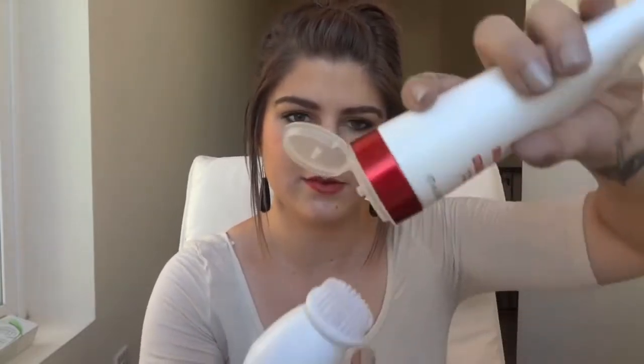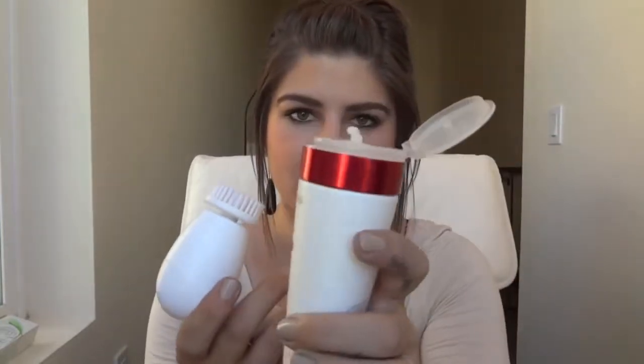I don't even put the cleanser in my hands first — I just open this up and squeeze about a quarter-size amount directly, then I'll take this on high and go in circular motions all over my face. The Clarisonic doesn't go in circles. When I didn't have this, I would clean my face in circular motions anyway, so I don't think this going in circles is going to make it any worse.